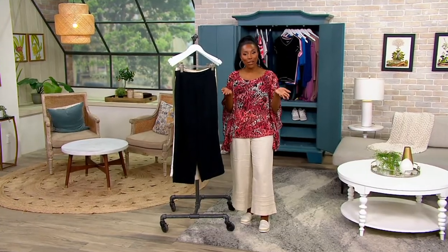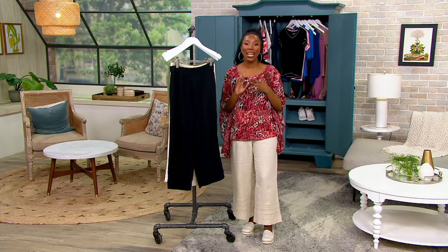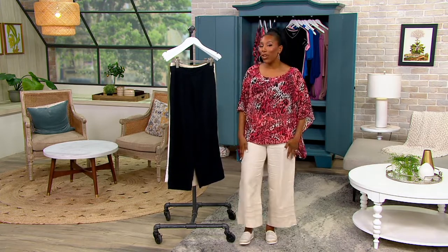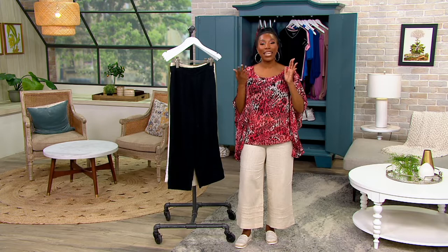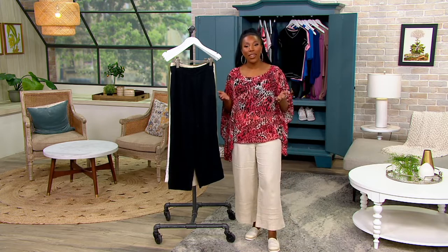On QVC2 we have the Today's Bonus Buy. It is our best buy of the day. This one is from the new Bridge Hampton collection from Isaac Mizrahi Live. It's all about elevated, easy, breezy coastal living. And what says that more than linen?